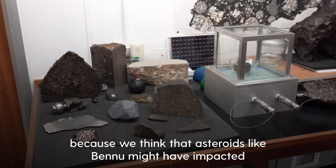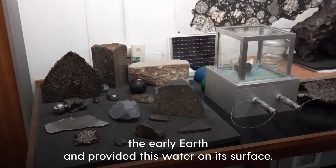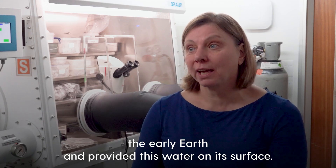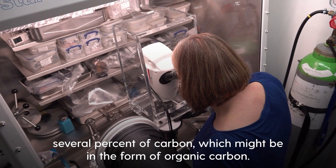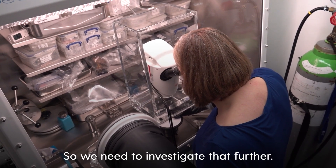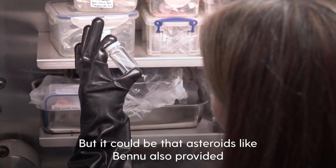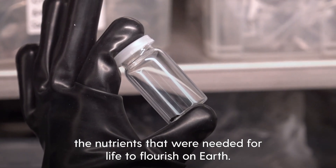We think that asteroids like Bennu might have impacted the early earth and provided water on its surface. Also, we think that it might contain several percent of carbon, which might be in the form of organic carbon. So we need to investigate that further, but it could be that asteroids like Bennu also provided the nutrients that were needed for life to flourish on earth.